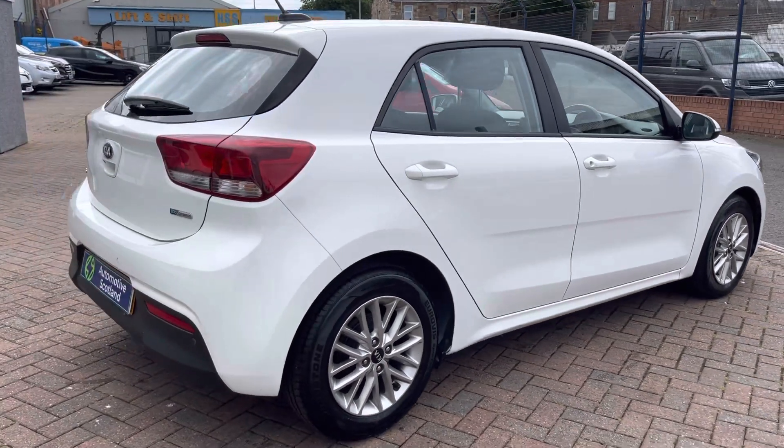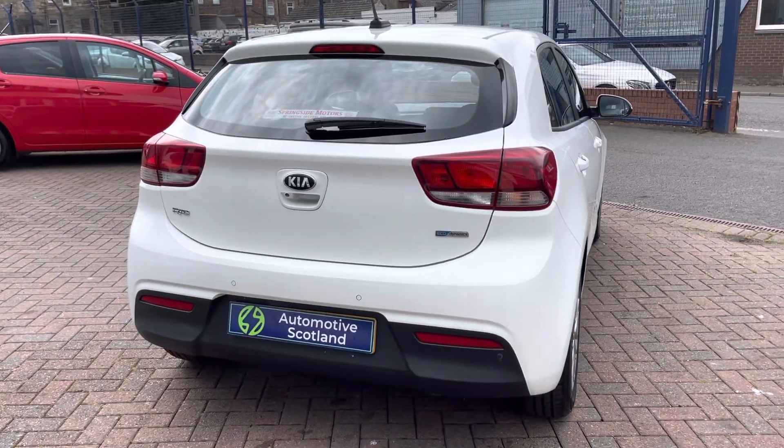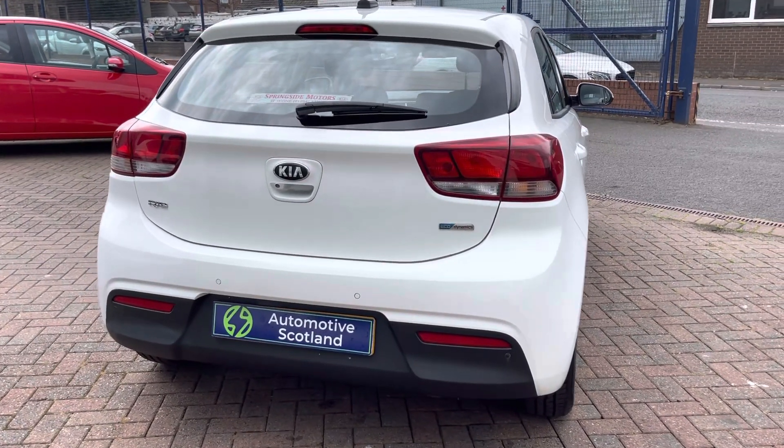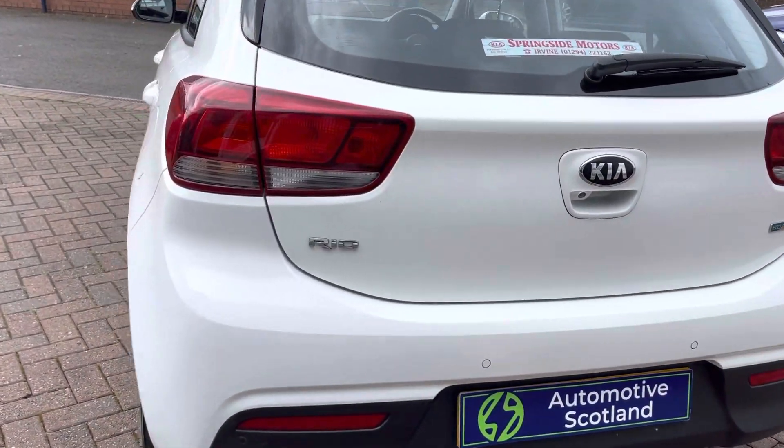It's a nice specification on this car. You've got rear parking sensors, reversing camera, air conditioning, lane assist, digital radio, Bluetooth phone connection, and a fair bit more besides.